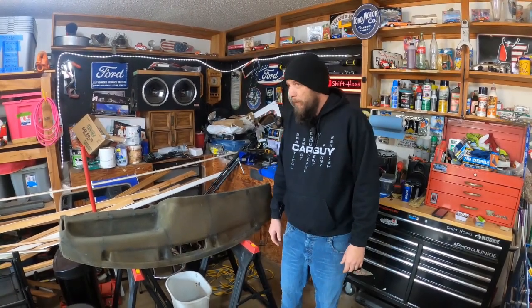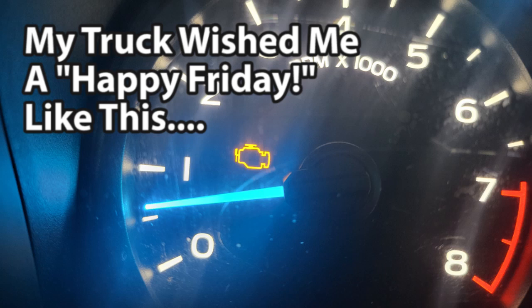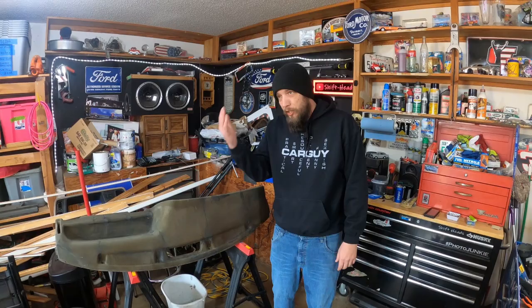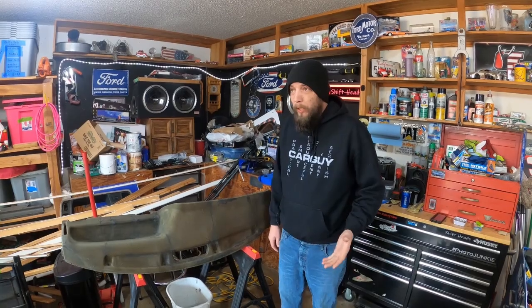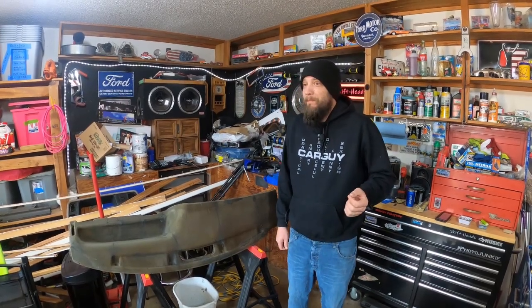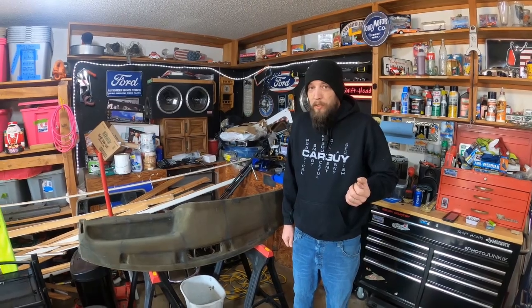The other day the check engine light came on on the F-150, and yesterday driving the Excursion I noticed the check engine light is on it too. To be honest the engine light on the Excursion has been on for a while — when I scanned it before it wasn't something super important at the time, but I forgot what that was so I need to figure that out again.